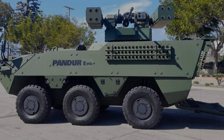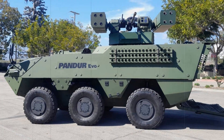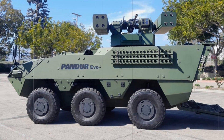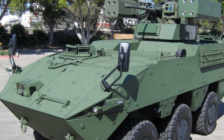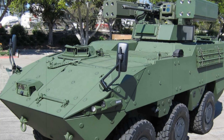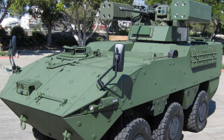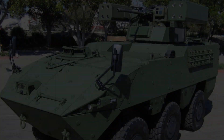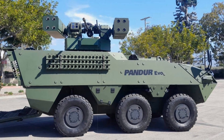The PANDER-SHORAD is built on the proven PANDER 8x8 EVO platform, developed in partnership between TATRA Defense Vehicle and General Dynamics European Land Systems STAIR. This armored vehicle is engineered to withstand the rigors of modern warfare, featuring ballistic and mine protection that meets STANAG 4569 standards. Its modular design also allows for easy upgrades, ensuring its relevance for years to come.